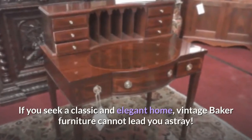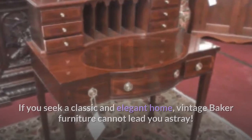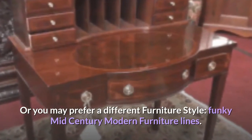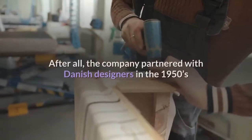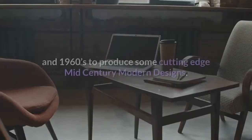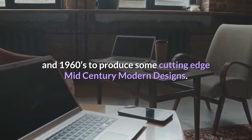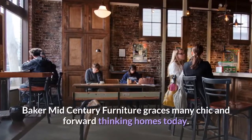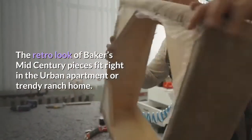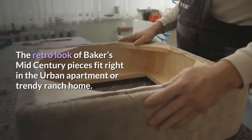If you seek a classic and elegant home, vintage Baker furniture cannot lead you astray. Or you may prefer a different furniture style — funky mid-century modern furniture lines. The company partnered with Danish designers in the 1950s and 1960s to produce some cutting-edge mid-century modern designs. Baker mid-century furniture graces many chic and forward-thinking homes today. The retro look of Baker's mid-century pieces fits right in an urban apartment or trendy ranch home.